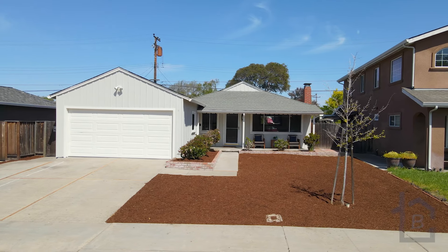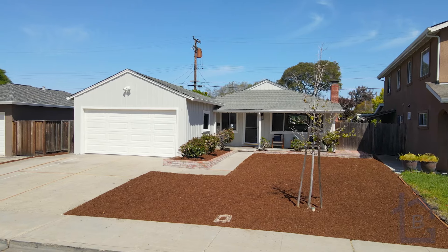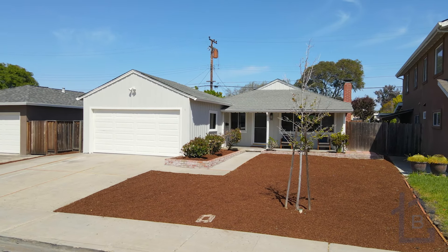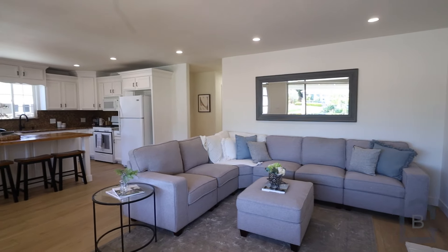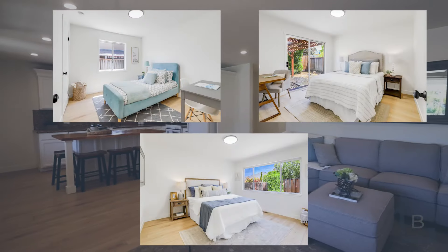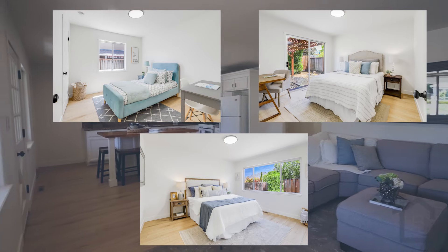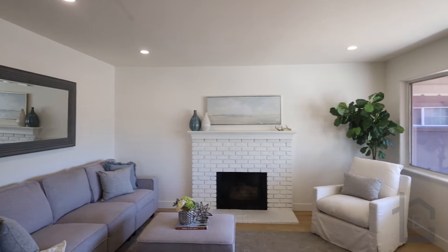Situated on a quiet street, 1757 Pomeroy Avenue is a stylish and bright three-bedroom two-bath home with a two-car attached garage. Features include an open floor plan, updated kitchen and bathrooms, and three comfortably sized bedrooms. The home's inviting floor plan features a sunny living room with fireplace.